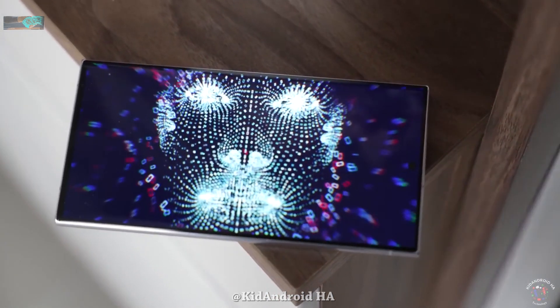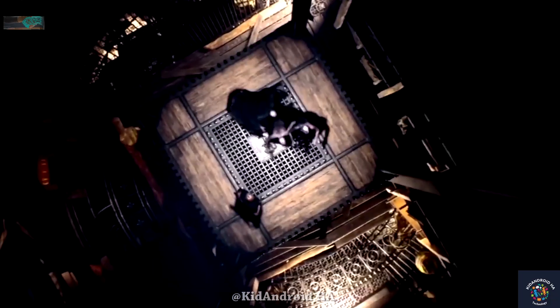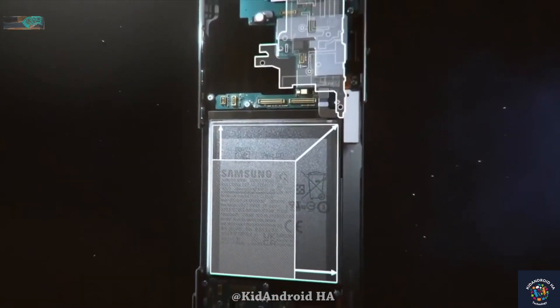It's important to note that all the performance numbers discussed for the Snapdragon 8 Gen 3 are based on a reference device. The S24 Ultra, equipped with Samsung's latest vapor-cooling mechanism, might deliver slightly stronger results.